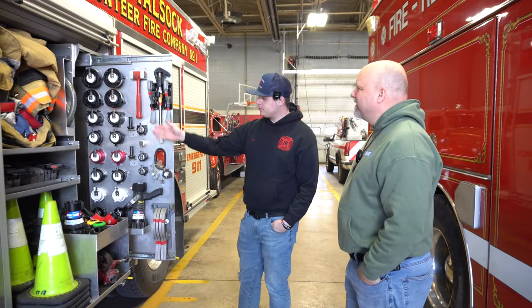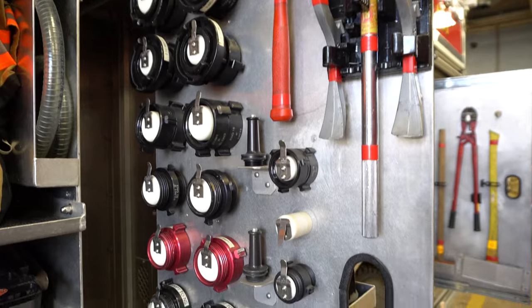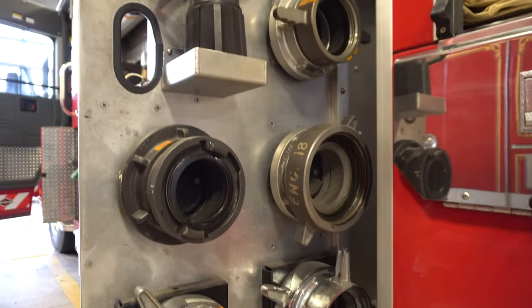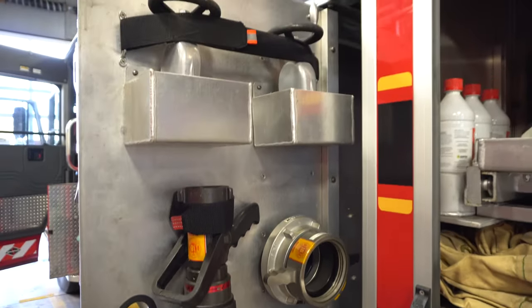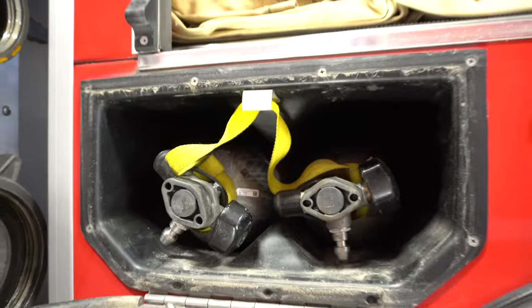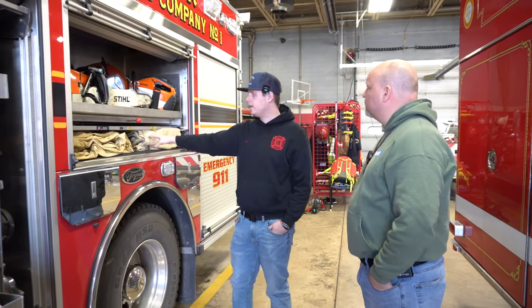And then all of the adapters and stuff throughout the county — it's kind of funny, you go to different municipalities and they have different fittings, different threads. So we have just about everything so that if we go mutual aid anywhere, we can still use their stuff. And that's part of that pre-planning, learning what your neighbors have and how to work together. Beside the wheel well here, we have some extra cylinders down here, and some tarps for overhaul and stuff like that.